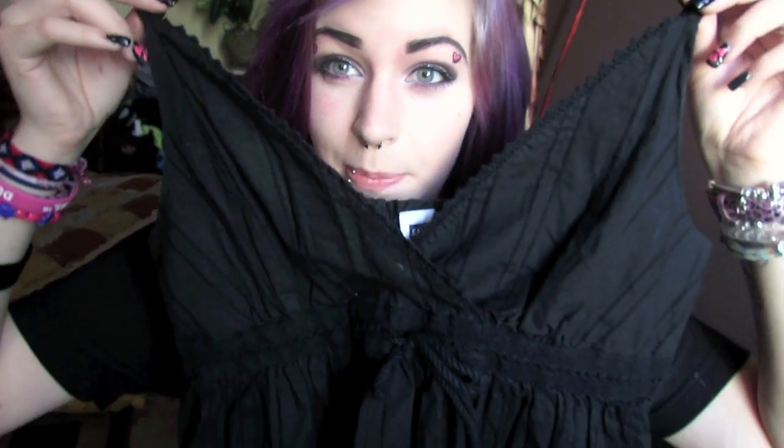The next shirt I got is this black tank top shirt and it's really, really long. It's from The Gap and I really like it. All this stuff fits me, which is cool because I wasn't sure about the sizing. It's just a black tank top with a little waistband tie. I got a lot of tank tops and shorts because I wanted some more colorful ones instead of just black and gray.